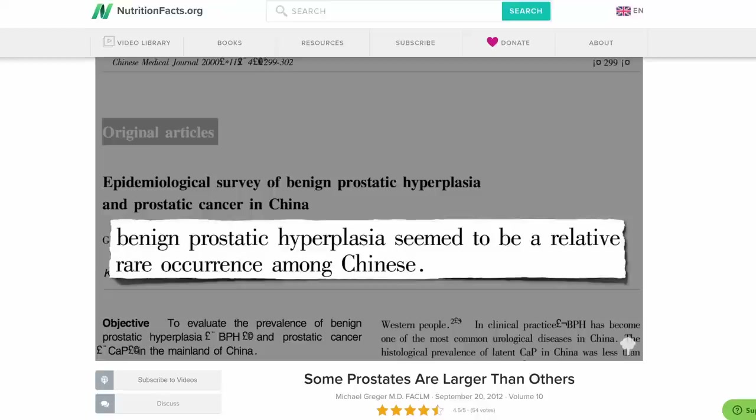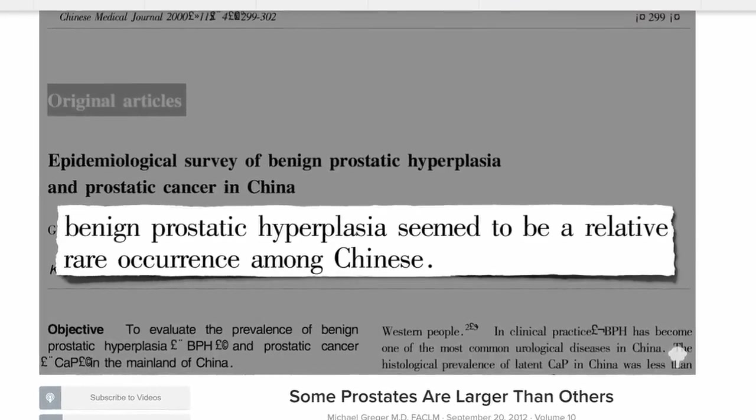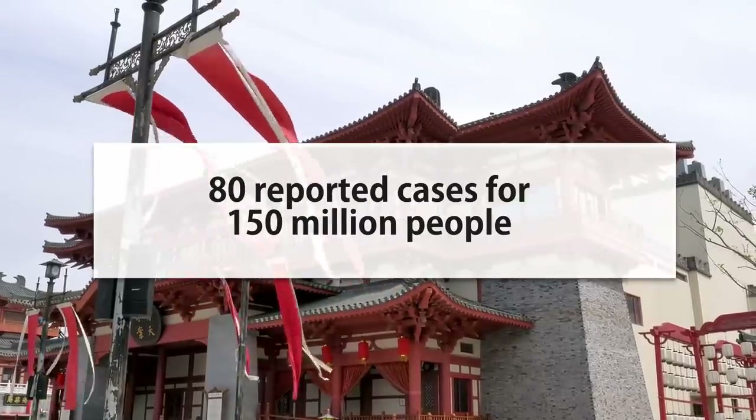We're talking about a billion dollars to treat this. Dr. Greger of nutritionfacts.org covered this a while ago, and he hit on some very interesting points, like how this was essentially non-existent in China in the early 1900s, with around 80 cases reported in the entire country in a decade, when the population was about half of what the U.S. is today. A lot of people think it's predetermined that they're supposed to get this as they age — that's just what happens — but that's a huge point against that.